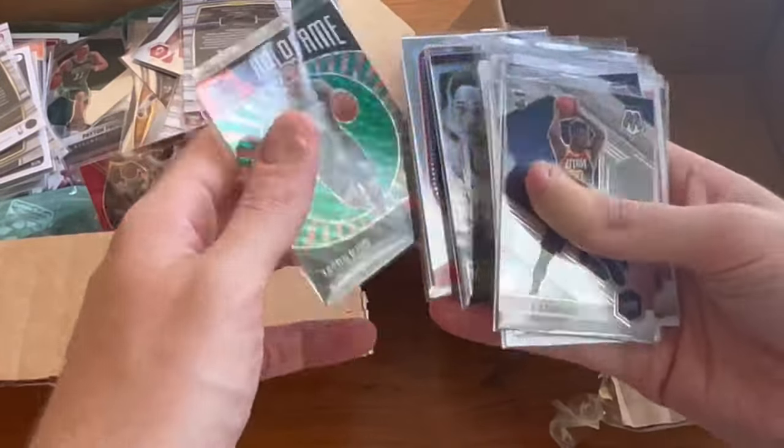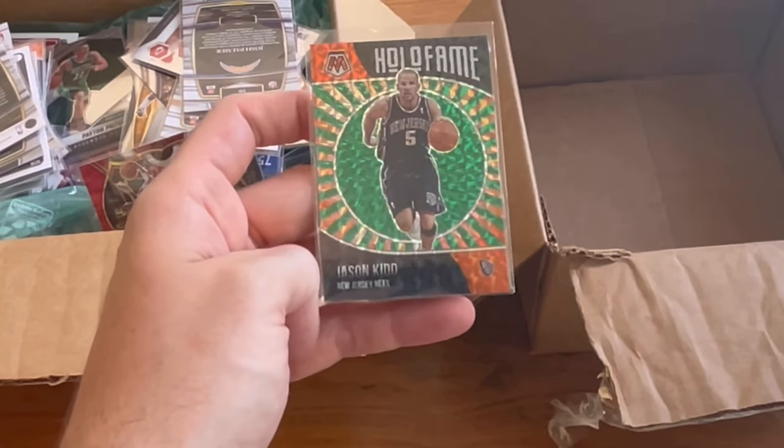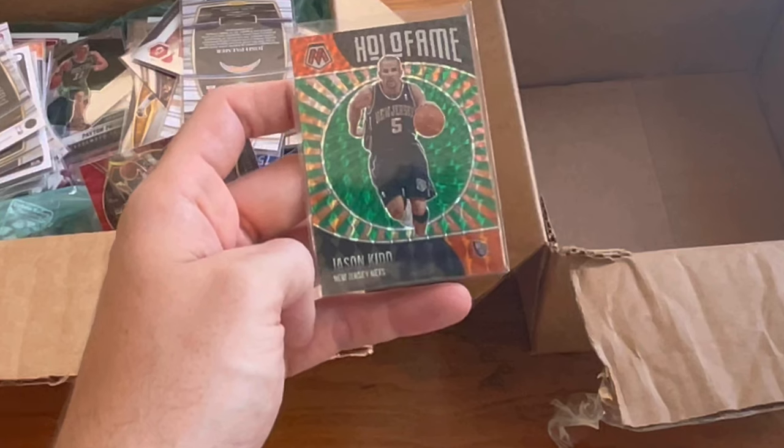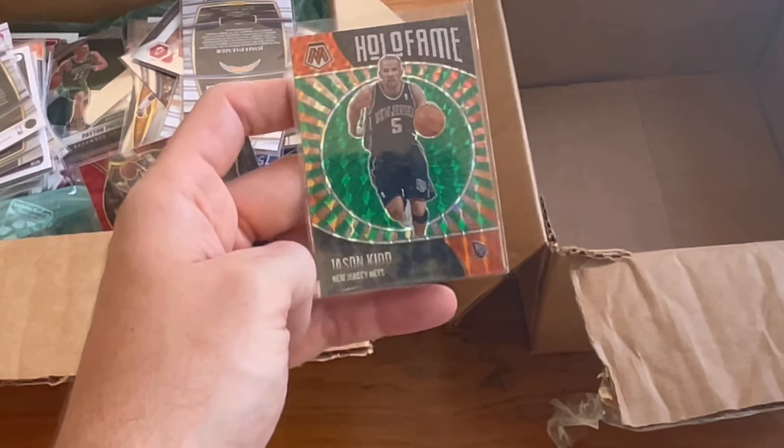I may be sweating before the end of this video — it is kind of warm here. Can't complain though, very very nice out. This will be the next Easter egg: this Hall of Fame Jason Kidd. Good luck.